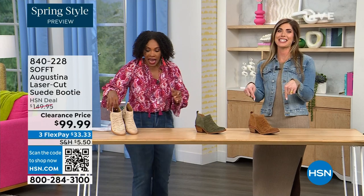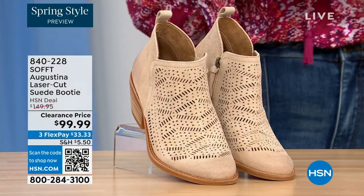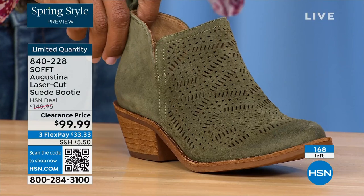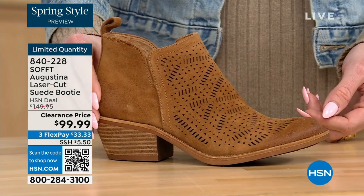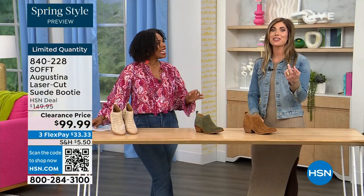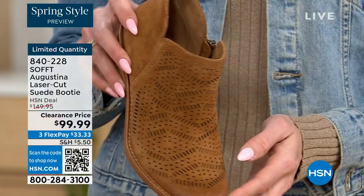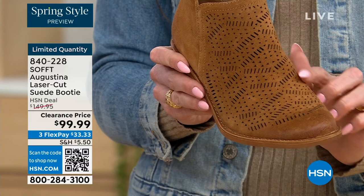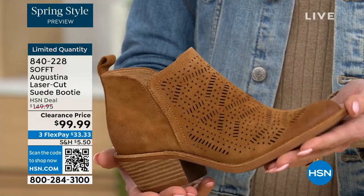These are actually my favorite of the hour. These are called the Augustina — a laser-cut suede booty. I'm going to tell you right off the bat, they're very limited. We have them in biscotti, fern, and Havana brown. We originally brought in sizes six to eleven including half sizes. We have five dozen or less in all three colors. Why is it your favorite? I love these little laser-cut holes in the genuine suede — treated genuine suede so you don't have to baby it. These are all laser-cut — it's just impeccable, tiny little details, almost like a little ventilation for the foot.